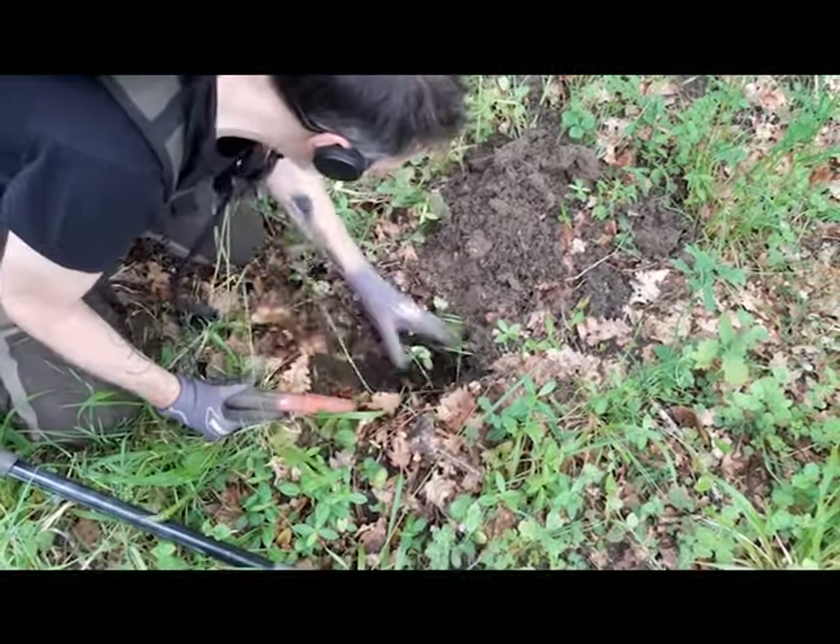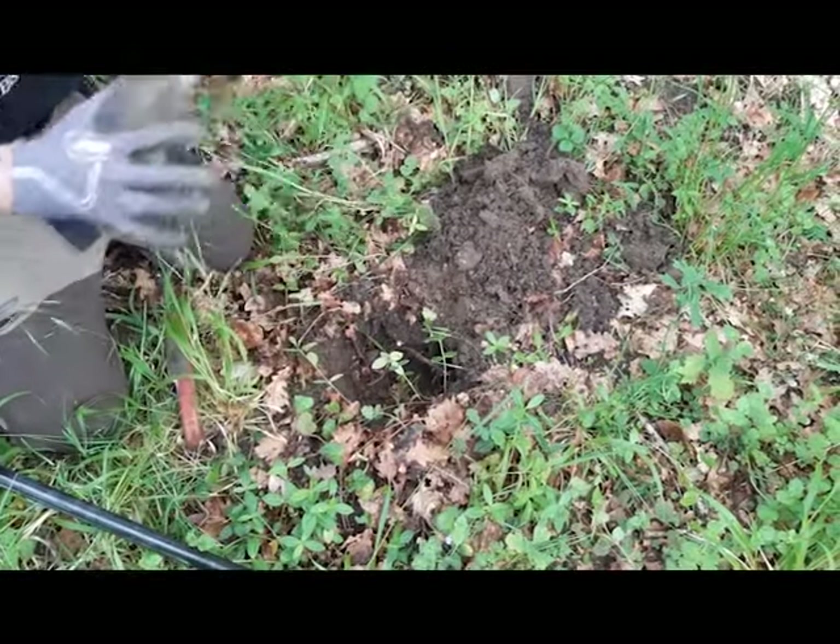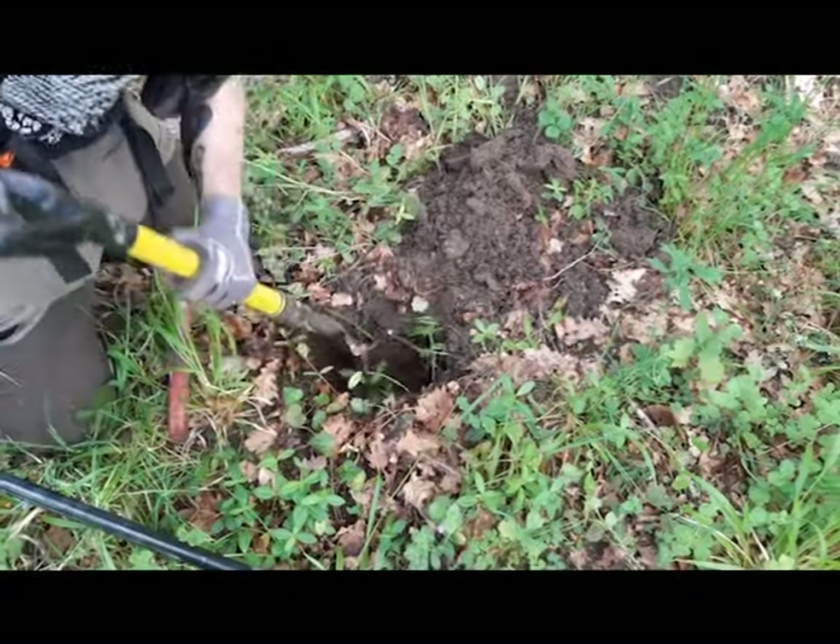On ne va pas découvrir un trésor, loin de là. Déjà, si on enlève une partie des cochonneries qu'il y a, ce serait merveilleux. C'est un petit plus.